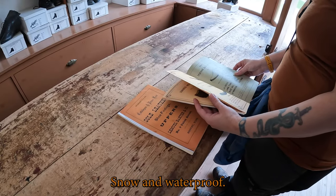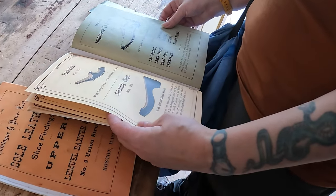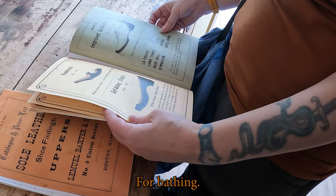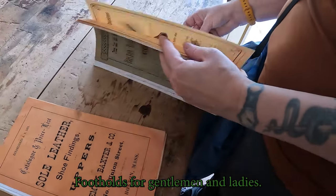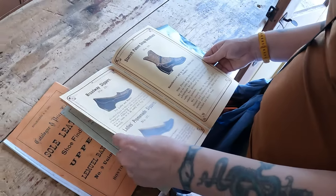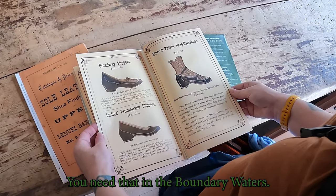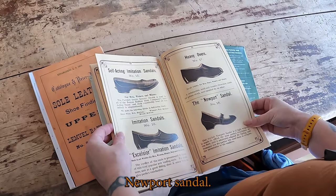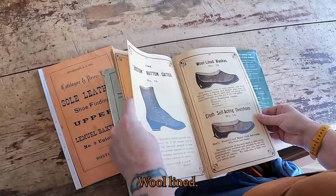Snow and waterproof. Steel shank. Footholds for gentlemen and ladies. Angle strap for deep mud — need that in the boundary waters. Newport sandal. Imitation sandals, wool lined.